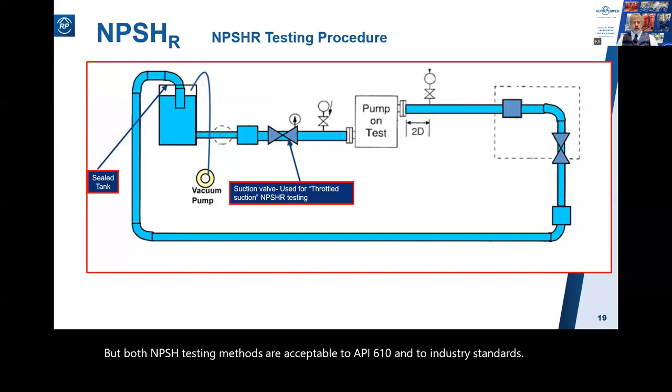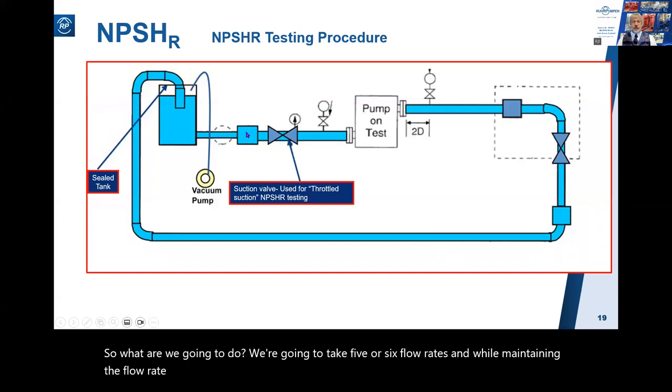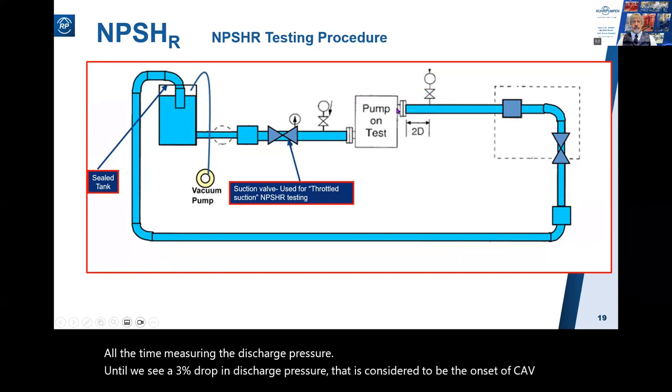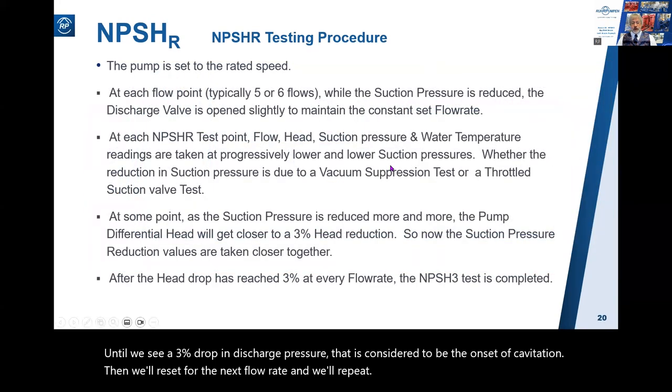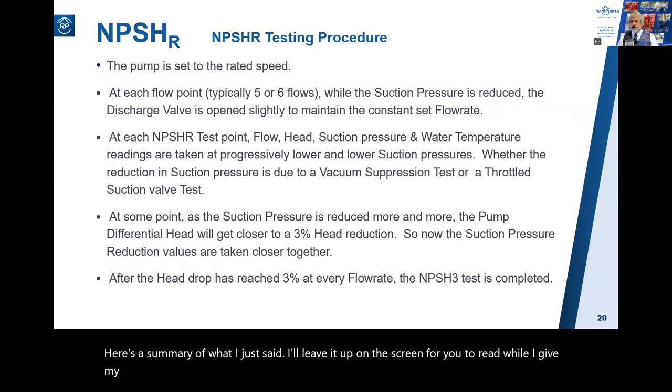We are going to take five or six flow rates, and while maintaining each flow rate, we'll reduce the suction pressure - either by pulling a vacuum or by throttling - all the time measuring the discharge pressure, until we see a three percent drop in discharge pressure. That is considered to be the onset of cavitation. Then we'll reset for the next flow rate and repeat.